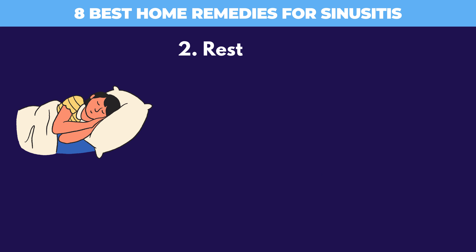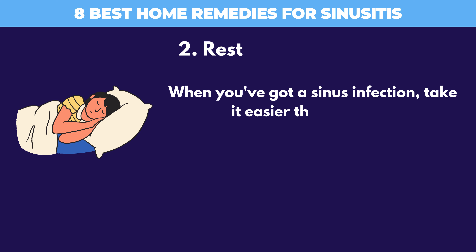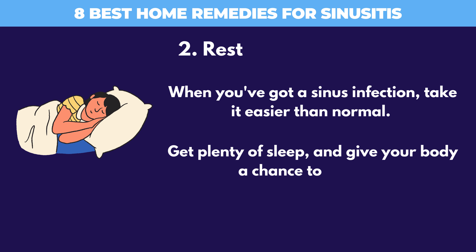2. Rest. When you've got a sinus infection, take it easier than normal. Get plenty of sleep, and give your body a chance to recover.